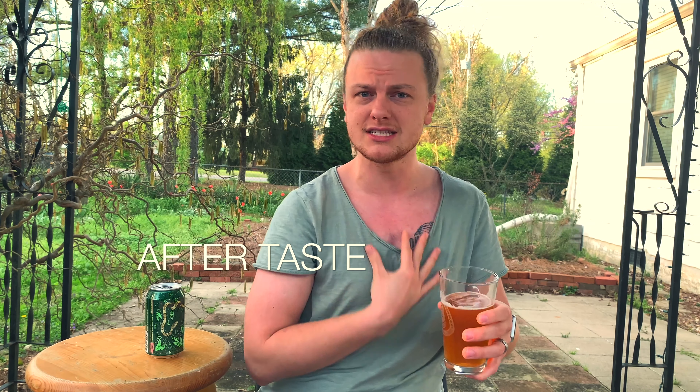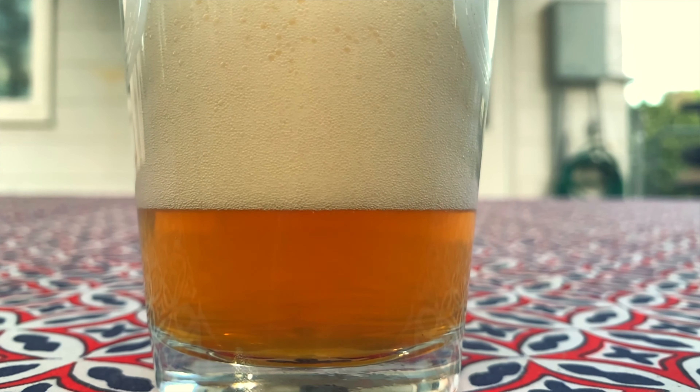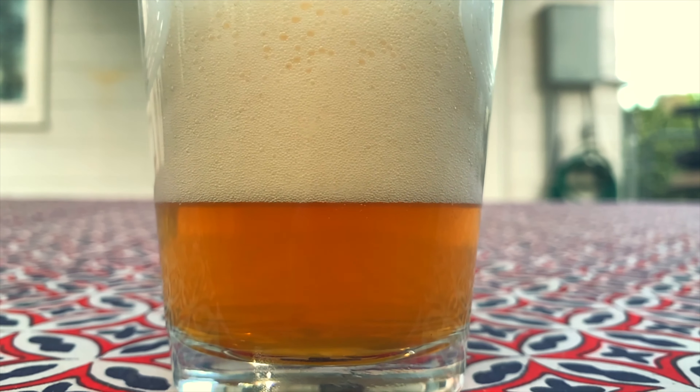Number four: aftertaste. You've sipped, everything's gone down, set the beer to the side. It might be really burning like a heavy alcoholic one, or it may be sweet or smooth. It's that final aftertaste — in an IPA you're going to taste a lot of the grass or similar notes.